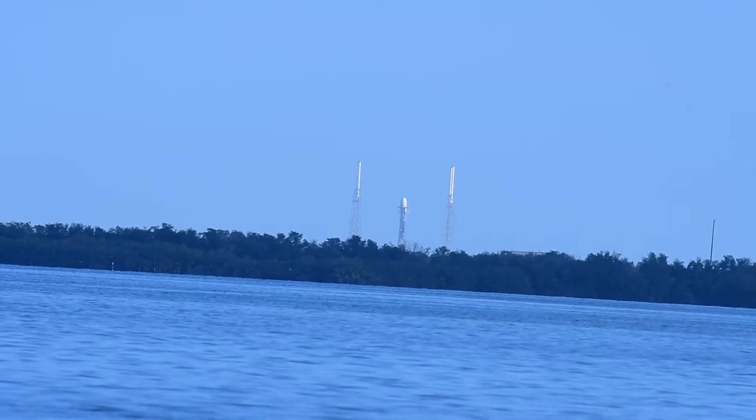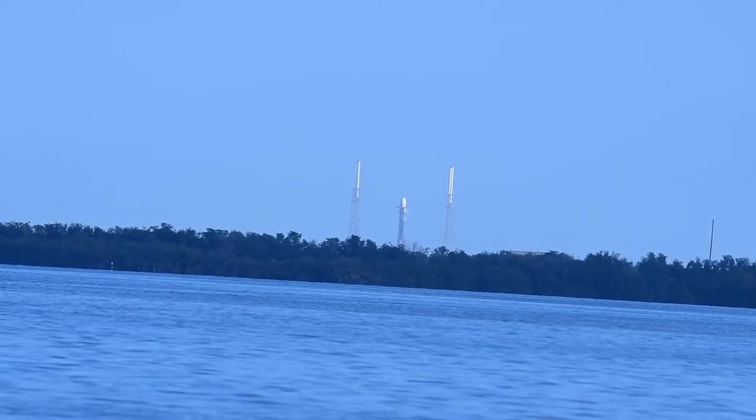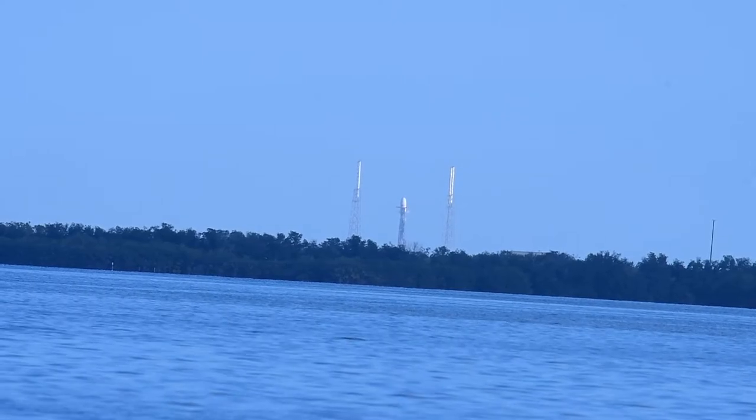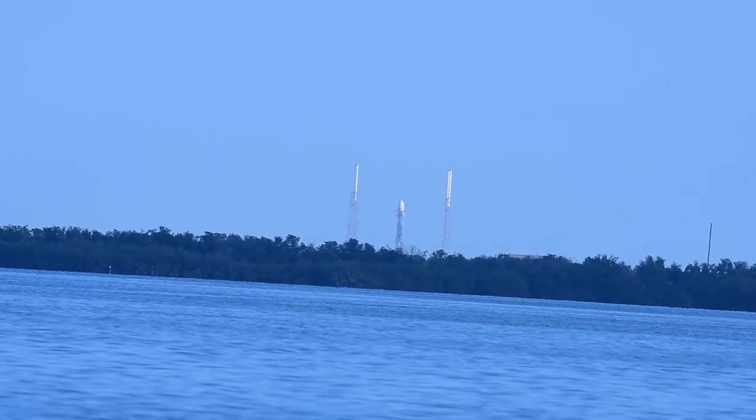We processed Falcon 9 for launch in our hangar at the base of the pad, and upon completing final checkouts, Falcon 9 rolled out to the pad with the Starlink payload and went vertical early this morning. The chief engineer held a technical poll at team...